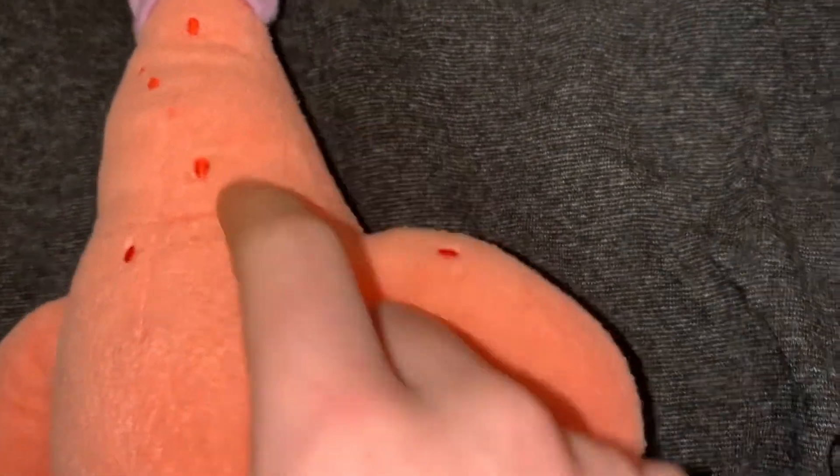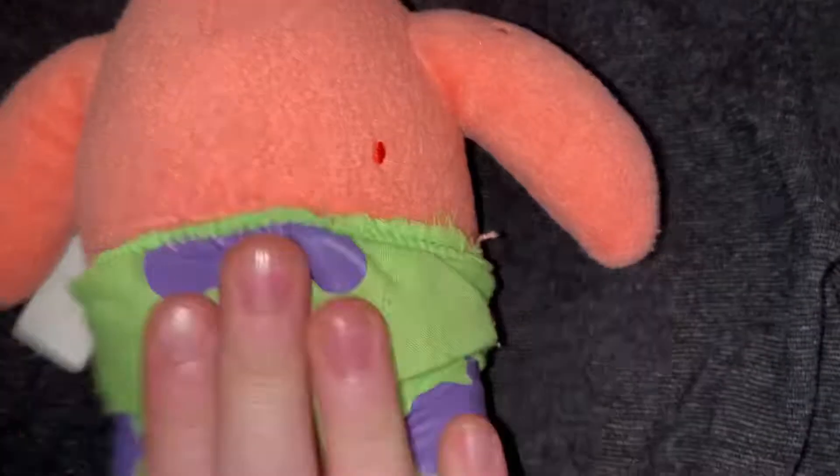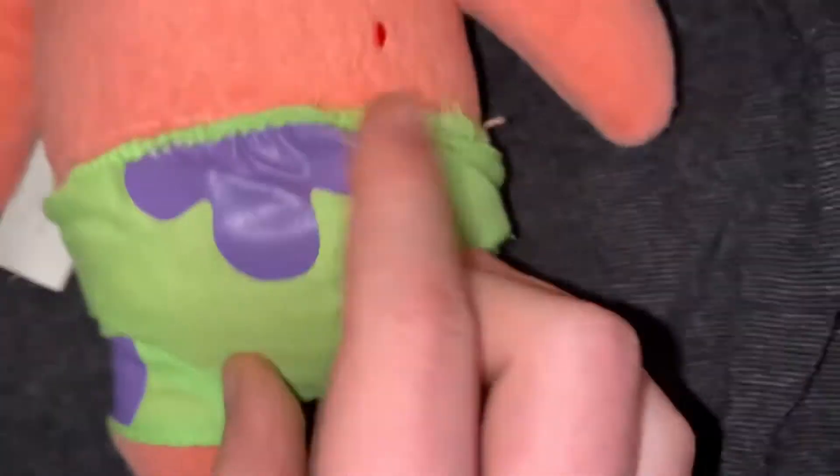They're pretty cool. And then it's stitched right here where that's where they put the stuffing in, probably. Here's his pants. The rest of it is kinda squishy. The material feels weird, but whatever.